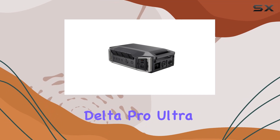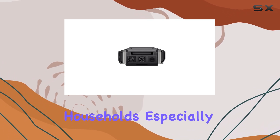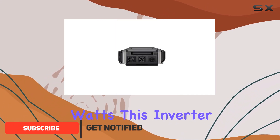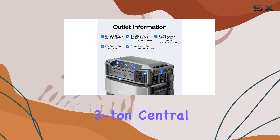The EcoFlow Delta Pro Ultra Inverter is an impressive piece of technology designed to meet the power needs of modern households, especially during outages. With a robust output of 7,200 watts, this inverter can support a wide array of appliances, including heavy-duty items like a three-ton central air conditioner.